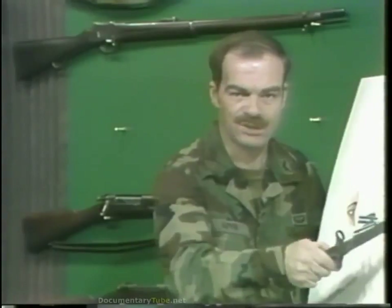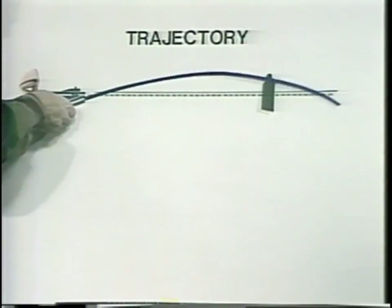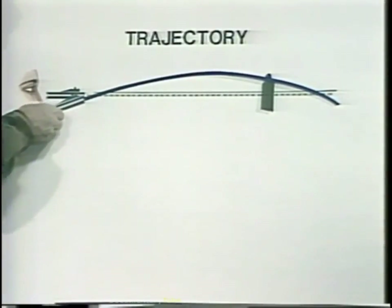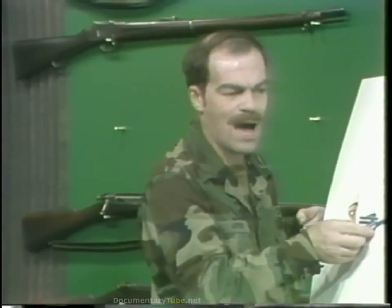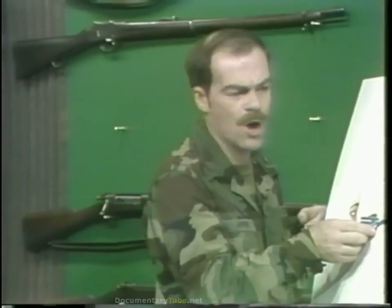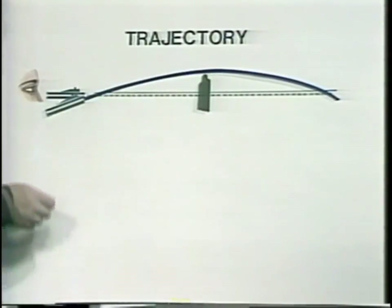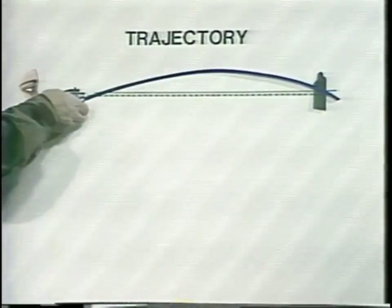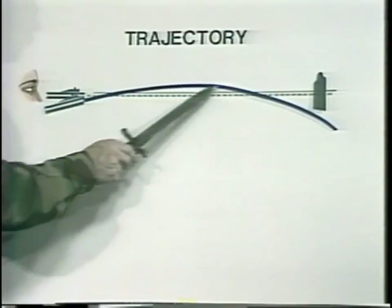For any target beyond the battle sight range, the shooter must adjust his sights. He estimates the range to the target and sets that range on his sights. By so doing, he is changing the angle of the barrel and the positioning of the trajectory curve in relation to the line of sight. If the shooter adjusts the sights for well beyond where his target actually is, the maximum ordinate may be so high above the line of sight that the bullet will go over the target at a closer range. Conversely, if the adjustment is well short of the actual range to the target, the bullet may pass below the target.